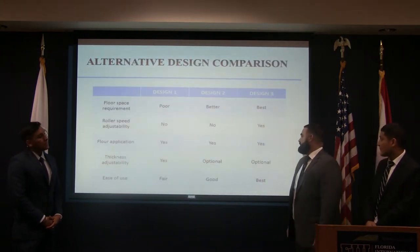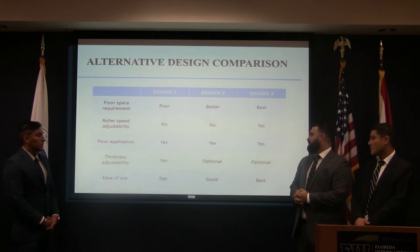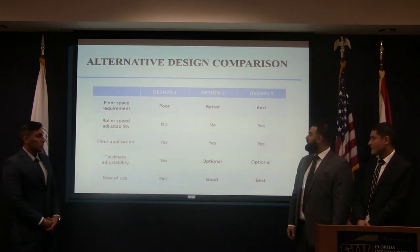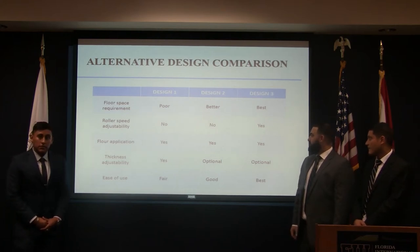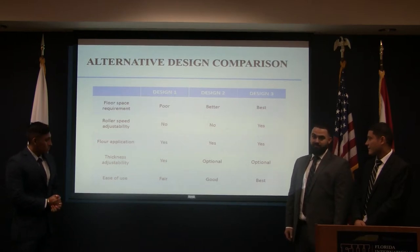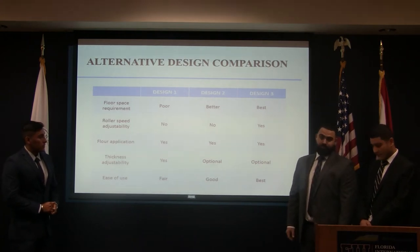Here is a comparison table between the three designs. Floor space is a very large requirement for the first design, and we plan to cut down on that because there's not a lot of space in the warehouse. We considered rolling speed, adjustability, flour application, thickness adjustability, and ease of use, among other factors. We're going to go with Design Three — the vertical design.